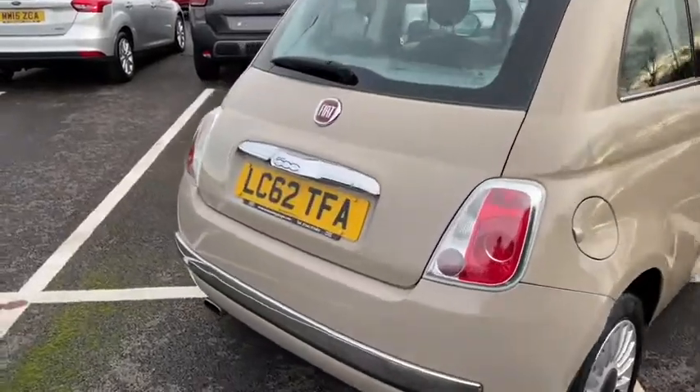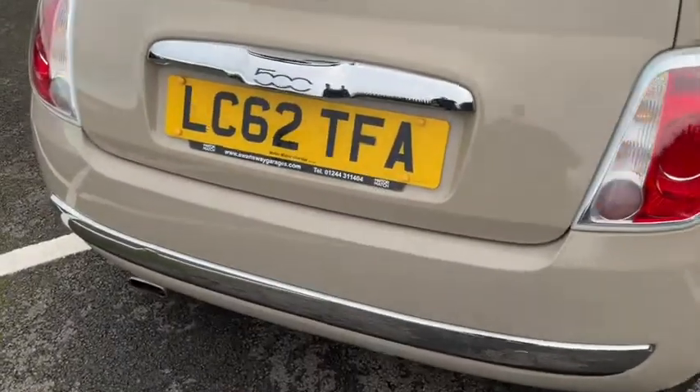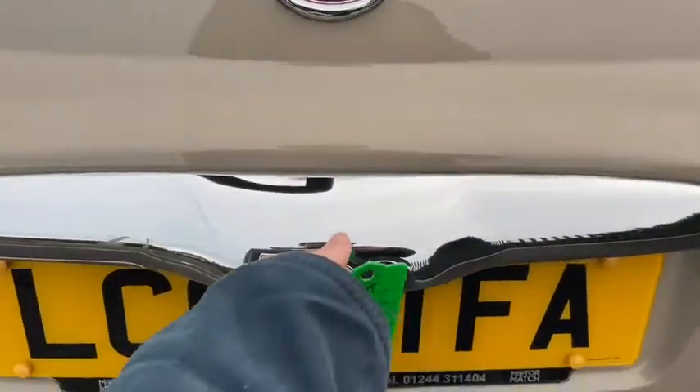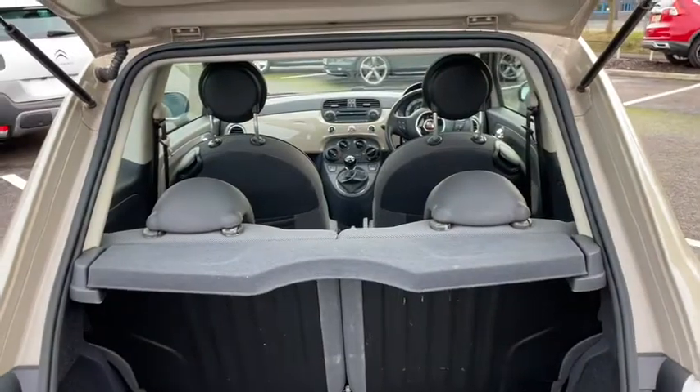Coming to the rear here, we can easily access the boot through the use of the key to unlock it. Lifting up, you'll find there's actually quite a bit of space here and you can easily access the whole rear of the vehicle.